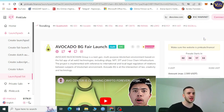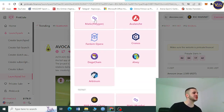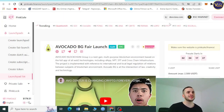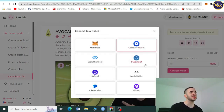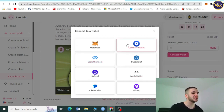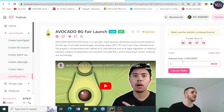To participate, first choose your network — options include Ethereum, BNB Smart Chain, Avalanche, Matic/Polygon, Fantom Opera, Cronos, Dogechain, Arbitrum, and others. Then connect your wallet: MetaMask, Coinbase, Trust Wallet, WalletConnect, SafePal, BitKeep, or Token Pocket. Select whichever wallet suits you and you're set to go.